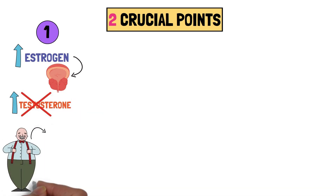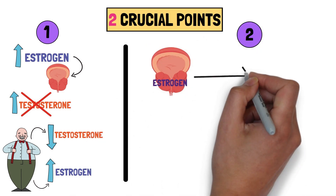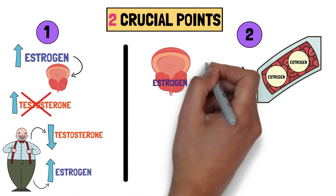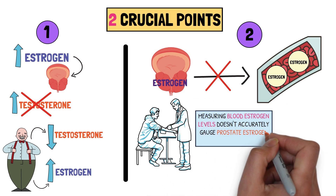With age, testosterone levels decrease while estrogen levels increase. Secondly, estrogen levels within the prostate don't mirror those in the bloodstream. Consequently, measuring blood estrogen levels doesn't accurately gauge prostate estrogen content.